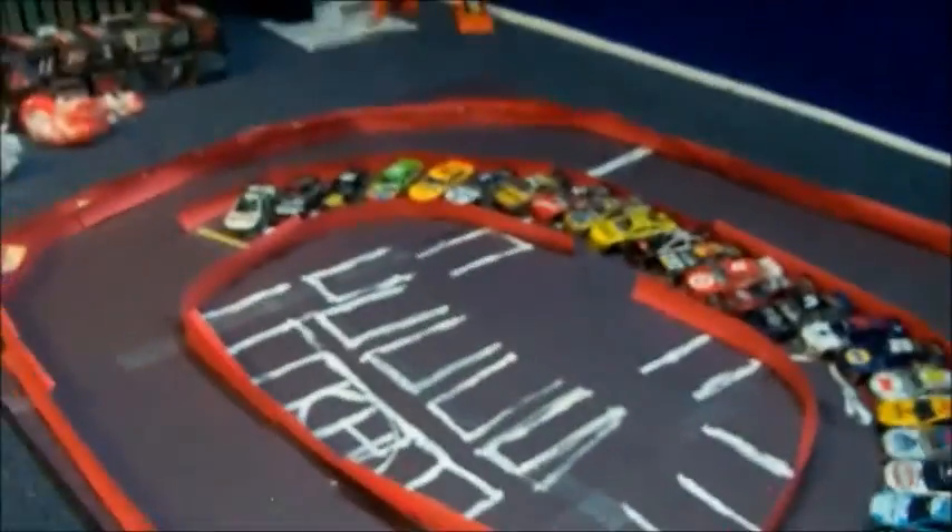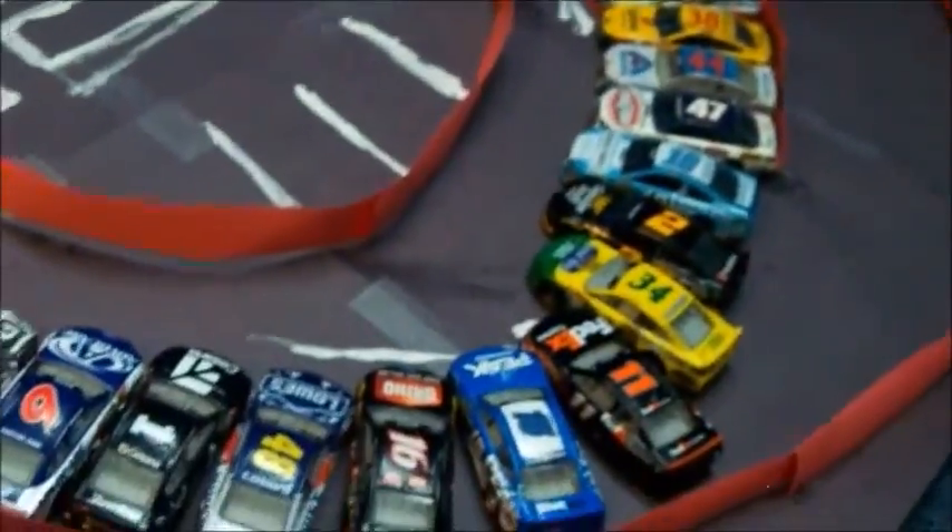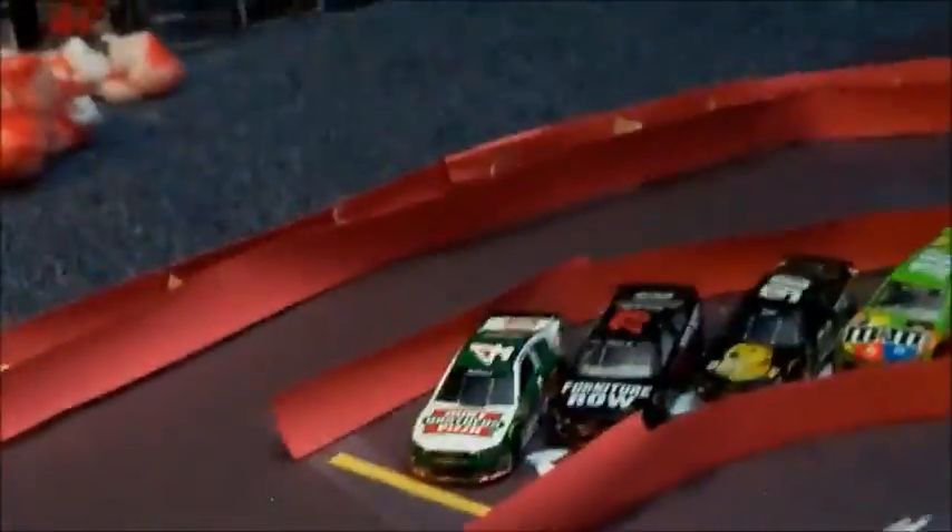Hello ladies and gentlemen and welcome to the NASCAR Traxxas Cup Series Season 5 Race number four from Montgomery Motor Speedway. We have 31 cars lined up and ready to rock and roll. First, before we look at your starting lineup, let's take a look at the track itself and what makes it so interesting.